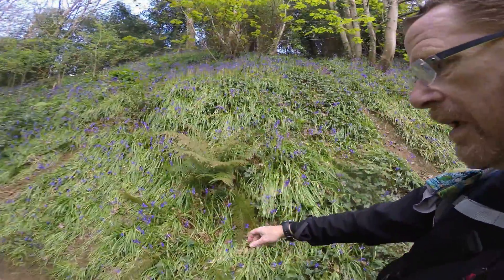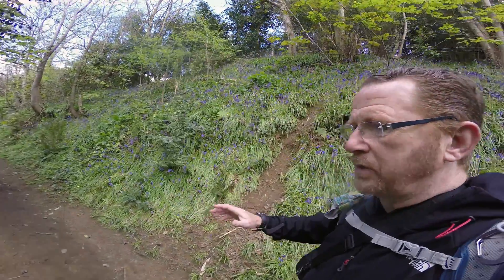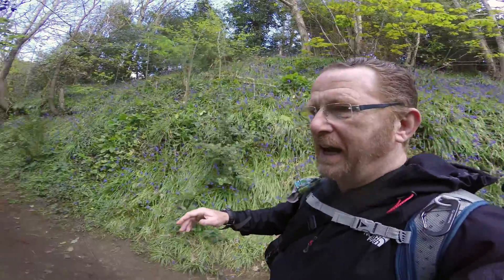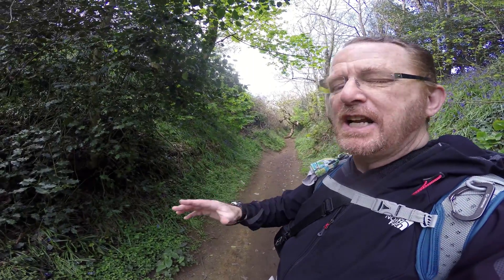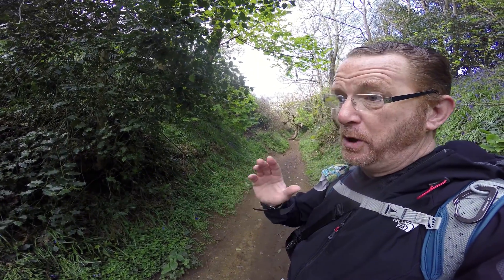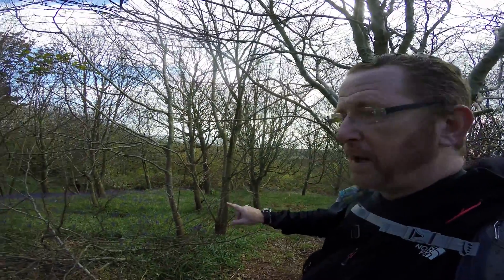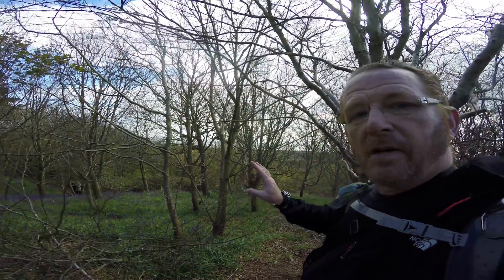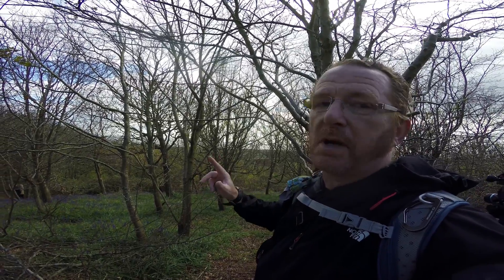As you can see here the bluebells have come out. They only last another couple of weeks and it's only once a year. They get shot a lot by photographers and I'm no different because I love seeing them. So it's a cliché shot but I'm going to take some bluebell photographs — probably a little bit higher up. This seems like a good place for a close-up shot of some bluebells.